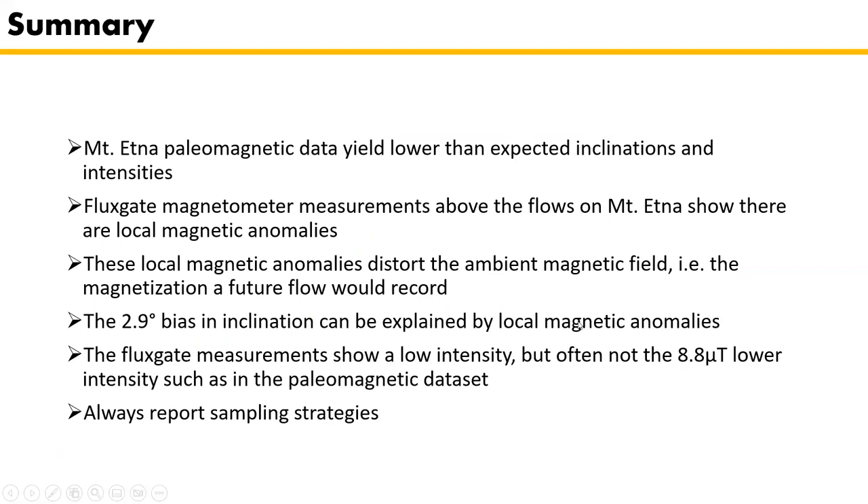In summary: the Mount Etna paleomagnetic data yields lower than expected inclinations and intensities. The fluxgate magnetometer measurements above the flows confirm there are local magnetic anomalies that distort the ambient magnetic field — the magnetization a future flow would record. The 2.9-degree bias in inclination can be explained by local magnetic anomalies. The fluxgate also shows low intensity, though often not the full 8.8 microtesla, so rock magnetic biases may also contribute. Most important is to report sampling strategies.